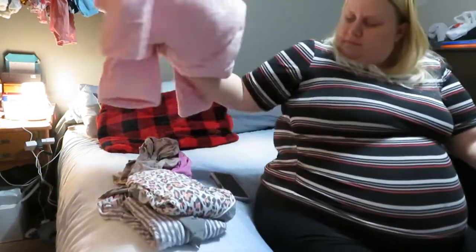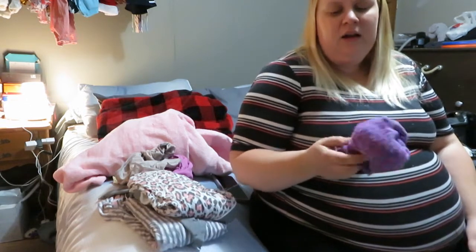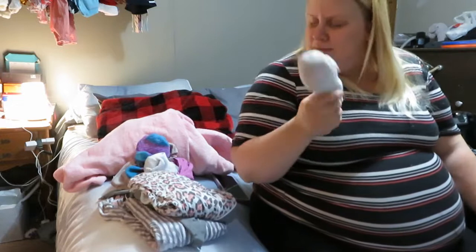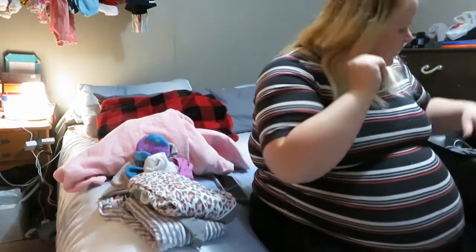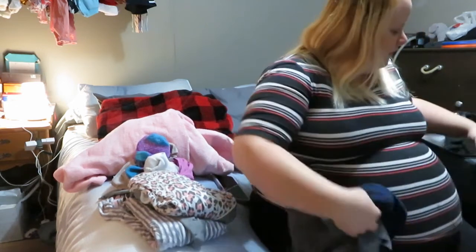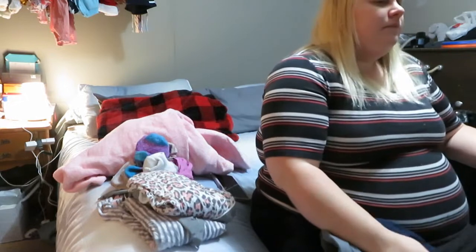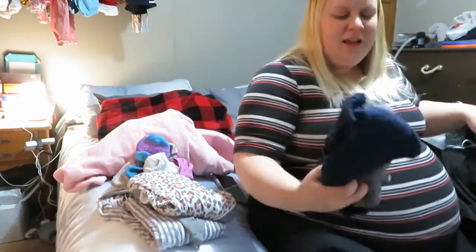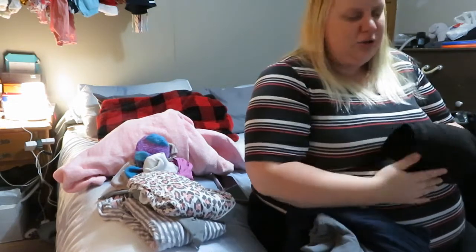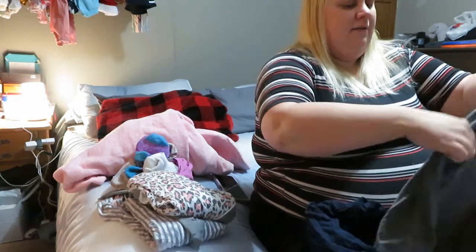I have two pairs of socks — these ones have grippies on the bottom so I can wear them at the hospital, and then a plain pair for home. I have three pairs actually, so one can come out. For going home, I have maternity leggings — and it's a good thing I did this video because I had a shirt in place of leggings, so I realized I need to actually add a pair of maternity leggings.